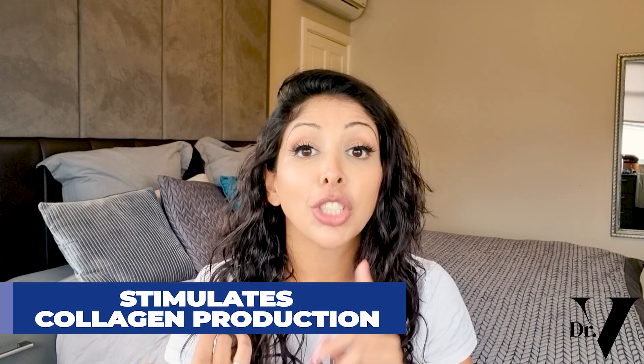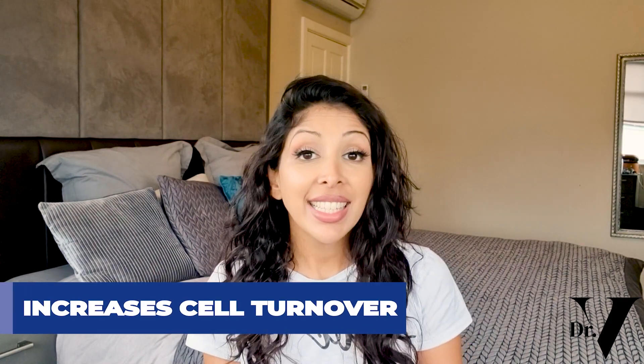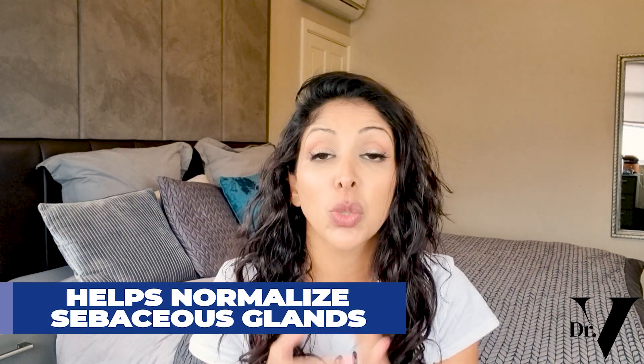So how does vitamin A help with all of this? Number one: it stimulates collagen production — we want to be taking it and applying it topically. Vitamin A also increases cell turnover, which means there is less time for melanin to transfer from the melanocyte to surrounding skin cells, so when skin reaches the surface you see less hyperpigmentation. Vitamin A also helps to normalise sebaceous glands, which is why it's used in acne treatment so much as well.